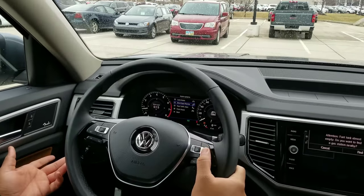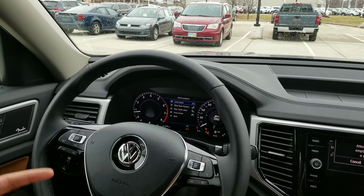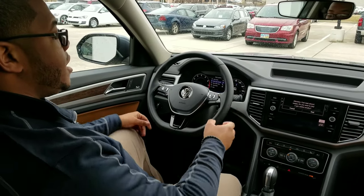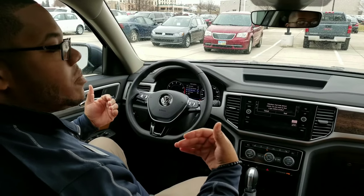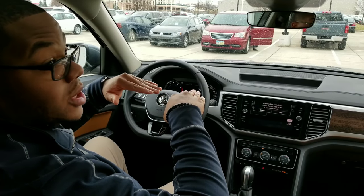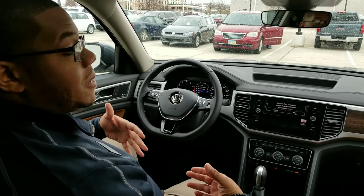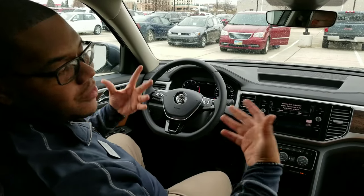You're going to have lane assist, blind spot monitoring, rear traffic alert, and front assist. Lane assist works if you're on the highway going above 40 miles per hour — if you begin to drift out of the lane, the vehicle will actually steer itself back into the lane for you. Blind spot monitoring will light up on the side mirror if there's someone in your blind spot. Rear traffic alert means if you're backing out of a parking spot and someone's flying through the lot and you don't see them, the vehicle will actually be able to stop itself to avoid that collision. Front collision avoidance will beep loudly to let you know to press the brake, and the vehicle is capable of braking itself as well.